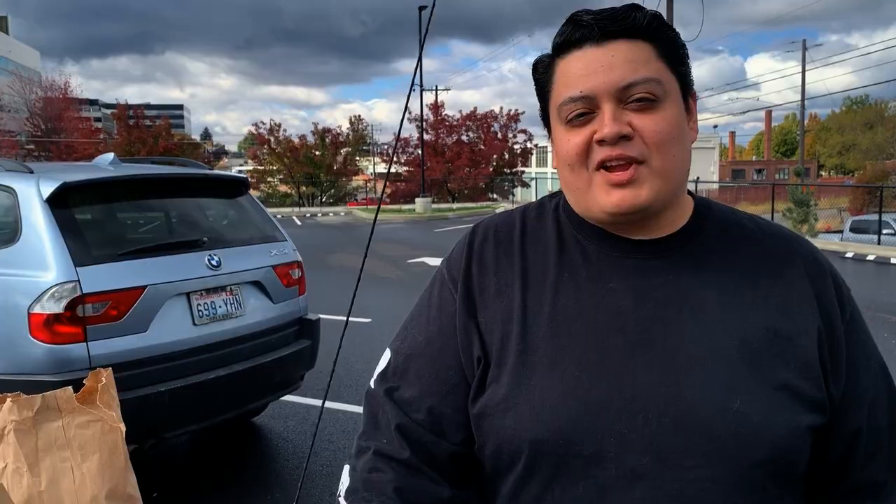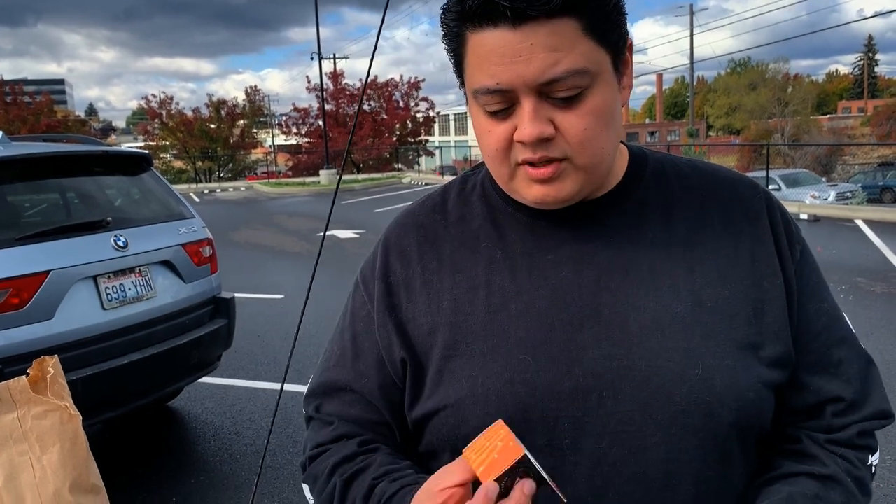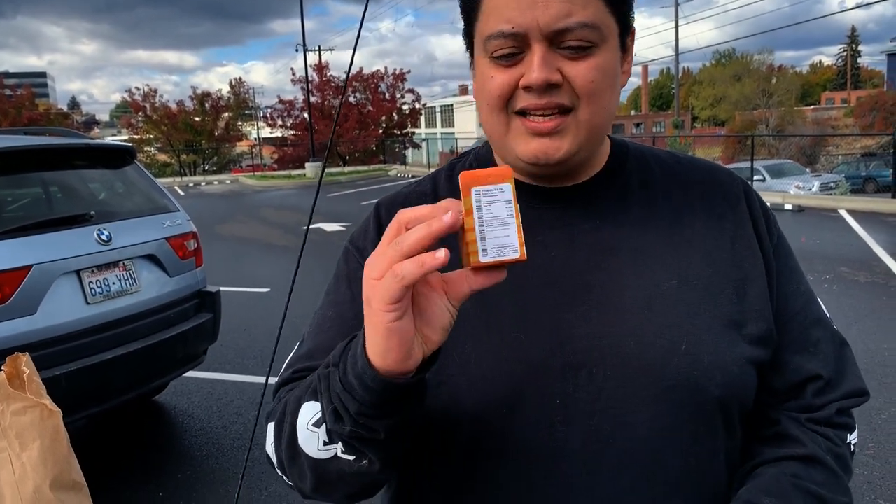Alright guys, so we went inside and made our purchase — we picked up two different things and I'll be doing reviews on both. The first one is this Sunny D by Gabriel Cannabis. This is the first time I've ever tried an extract from these guys so I'm really excited. It looks amazing and the packaging looks dope.